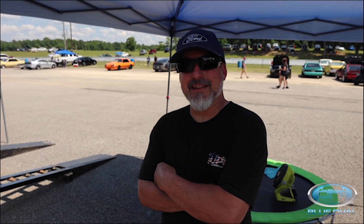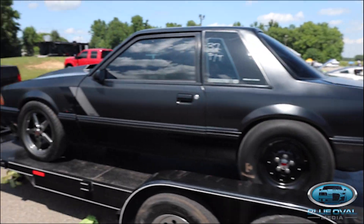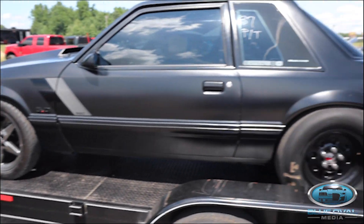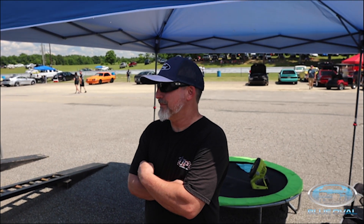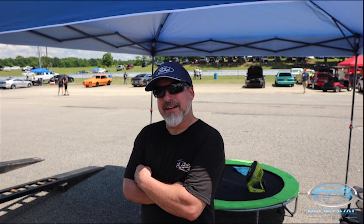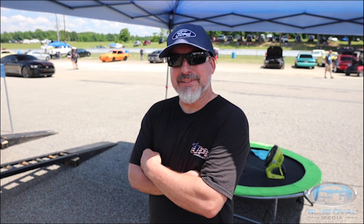So young man, introduce yourself. I'm Jesse Costa from Kennesaw, Georgia. This is my '92 Mustang. So you got a '92 — this thing is clean, tell us a little bit about it. Well, it started out as a 302 with a supercharger thrown on it, always been a stick shift car, and I kind of broke that thing in half. So I decided to go a little stronger — a little stronger — a little stronger. 363.